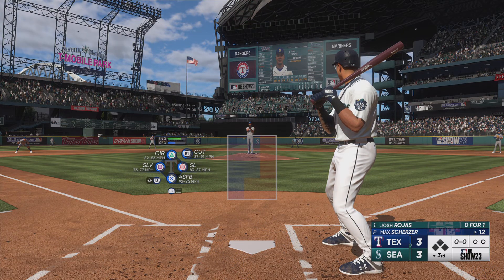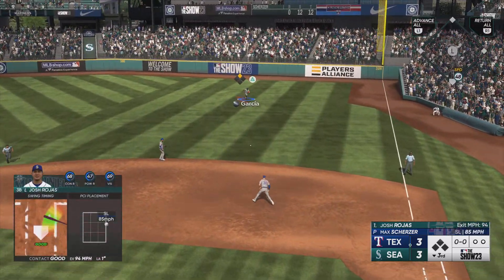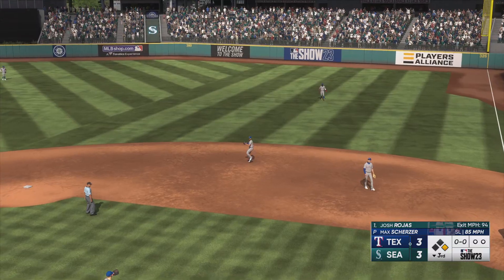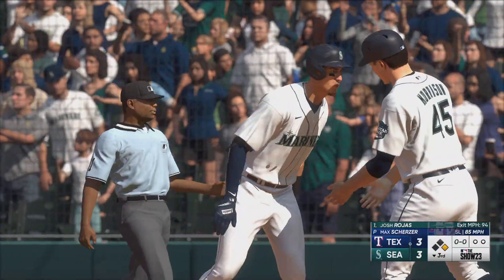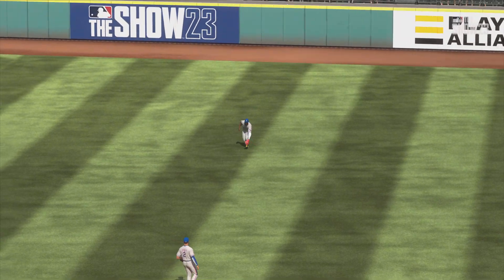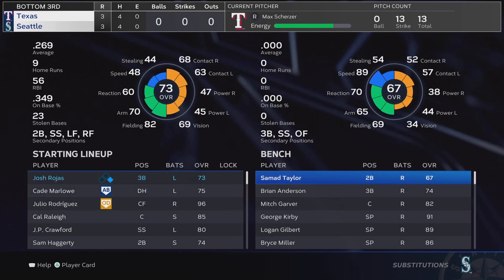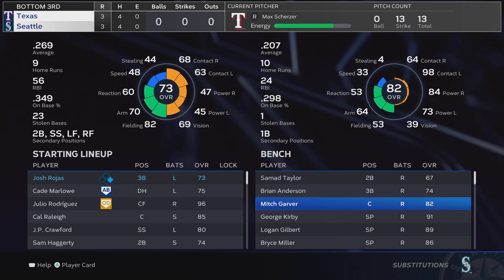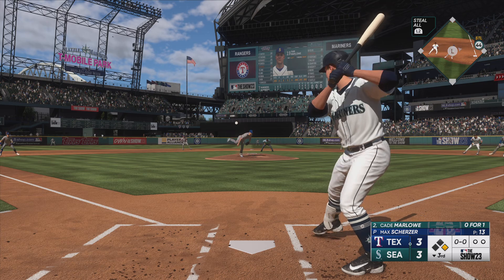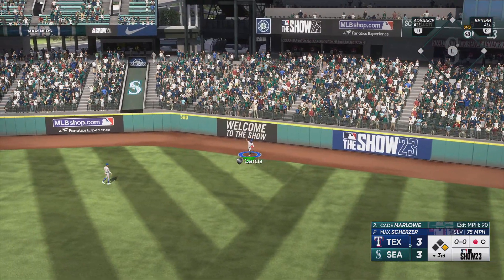Ready to go for the last half of the inning — here's Josh Rojas. First pitch swing — went up there with a plan to be aggressive. There was nothing cheap about the way he got that one through the infield; that was ripped. No outs, runner at first. Cade Marlowe up next for the Mariners — this ball is well hit, this one's got a chance — and it's caught just in front of the wall.